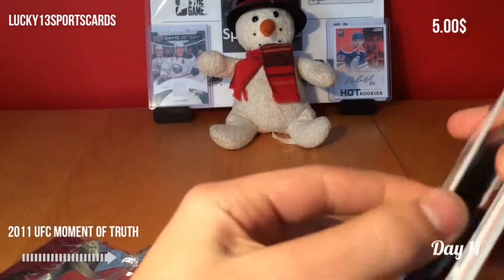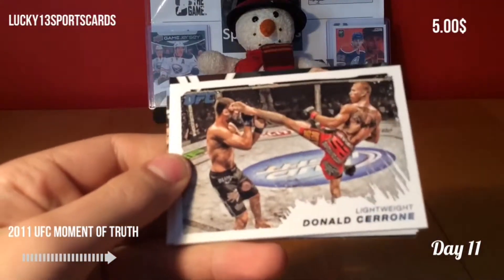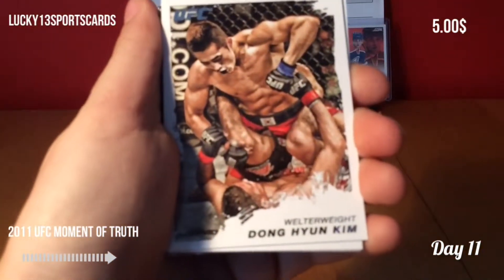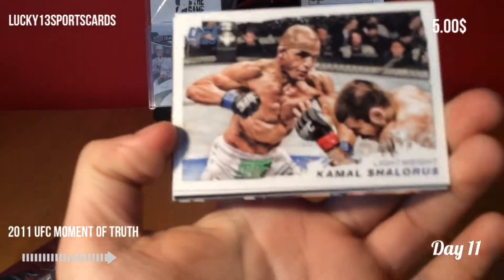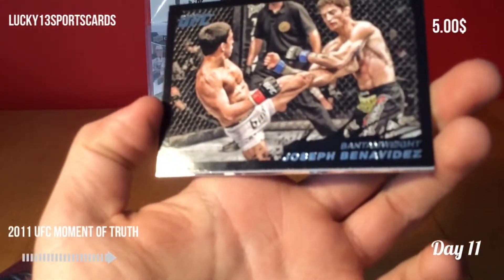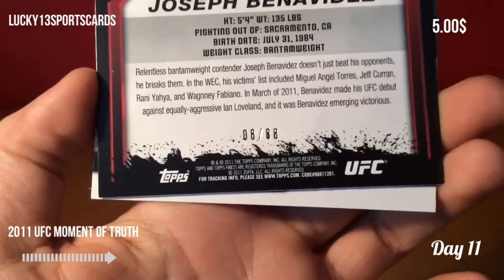Right away, you can see that there is a thicker card, so I'll just move that to the back. We got a base card of Tiago Silva. We got Donald Cerrone. Dong Han Kim. Kamal Sharrouz. Chad Mendes. We got a black parallel — Joseph Benavidez — and it is numbered to 88. 8 out of 88. There you go, you can see that.